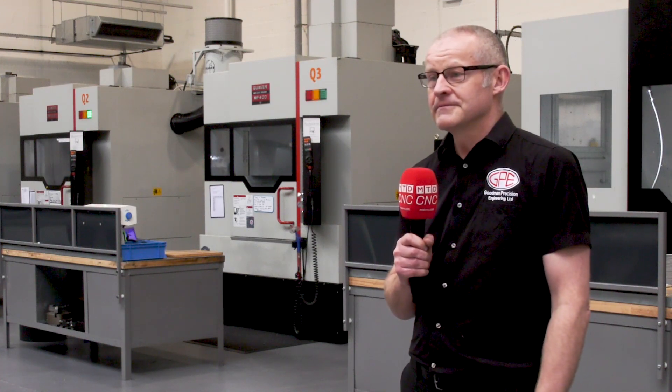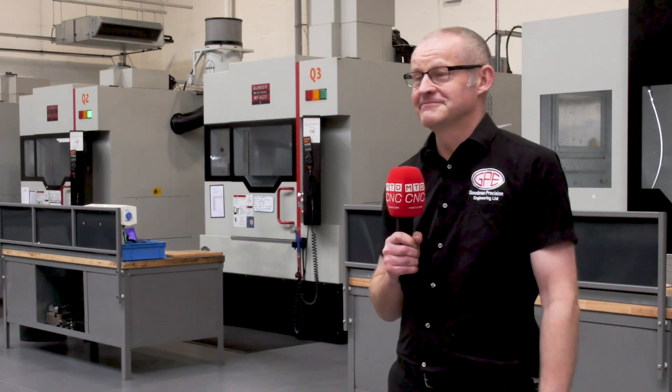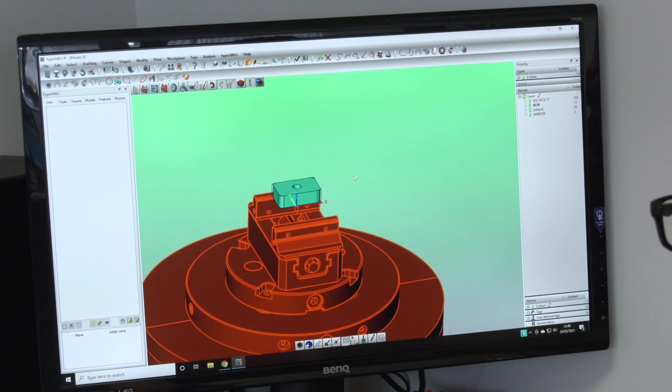So a proven process essentially. Yes, basically it was all done for me. That's a nice position. So what is it that you use HyperMill for? We program absolutely everything with it as far as milling is concerned — three-axis and five-axis.